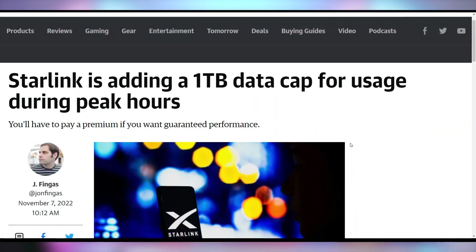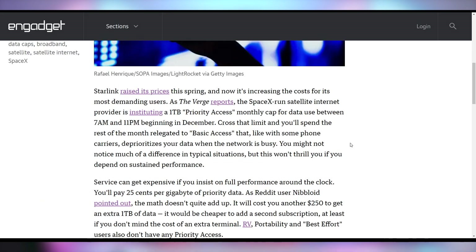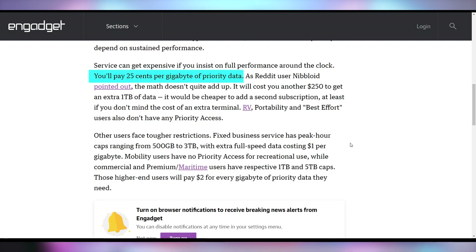You never trust an ISP who says they're not going to throttle you and they're giving you unlimited data, because even the best of them will fall by the wayside. Starlink is going to be the next casualty in the war of unlimited data, announcing a one terabyte data priority cap — meaning if you want full speed access, you can only get that up to one terabyte, then you get relegated to basic access. This only applies during 7 a.m. to 11 p.m. You can also pay for additional priority access capacity at 25 cents per gigabyte, which would actually be more expensive than buying a second Starlink dish. There are also added complications depending on which version of Starlink you have — maritime, regular, or RV access.